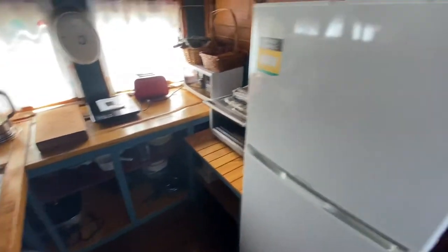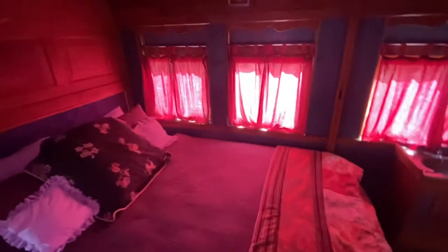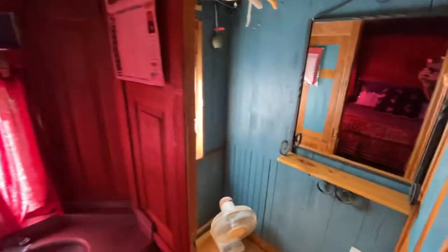Microwave, stove, induction hot plate. Main bedroom. Blinds are closed because it's pretty hot outside. And a wardrobe mirror.